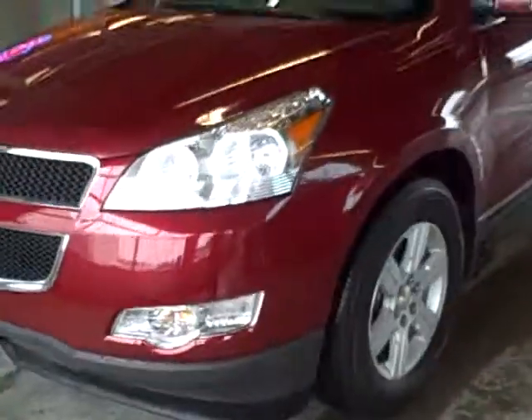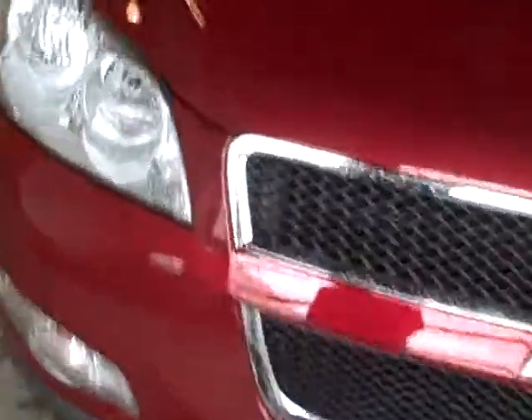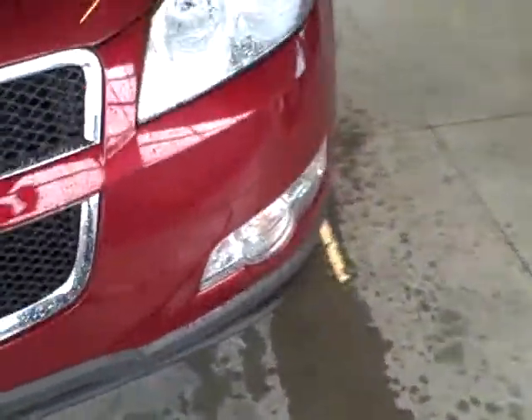Hi guys, this is Brett at Taylor & Son Chevrolet. This is the 2011 Chevy Traverse that we had talked about on Saturday. We got it back — it had some rock chips on the nose of it and we needed to paint the front bumper due to rock chips.